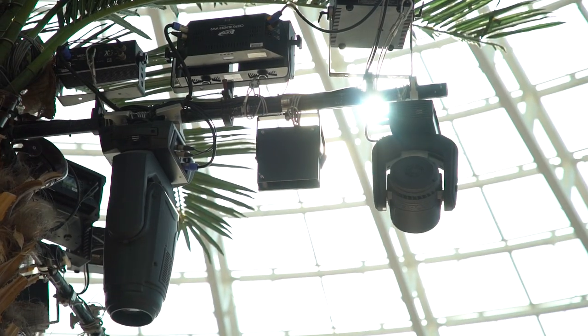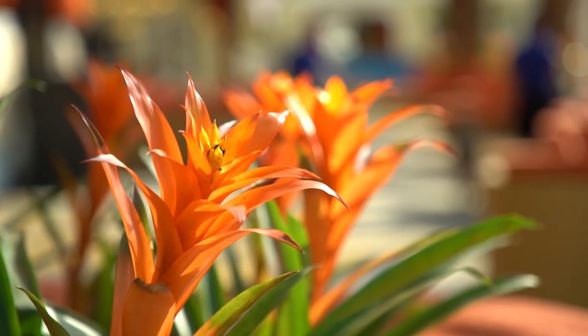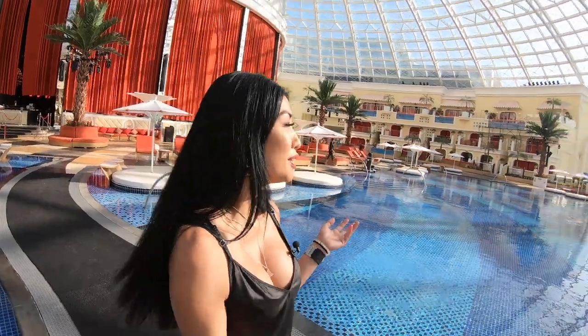This club features some of the most advanced audio, visual, and lighting technologies that will make sure you guys have a great time. Well, enough of this place — let's go check out the next spot.